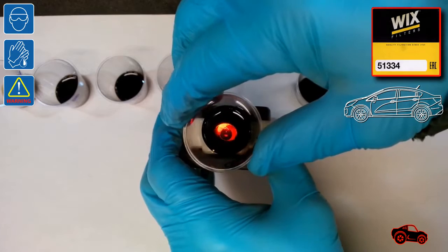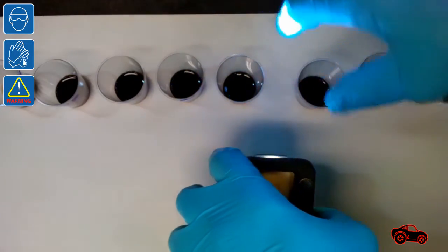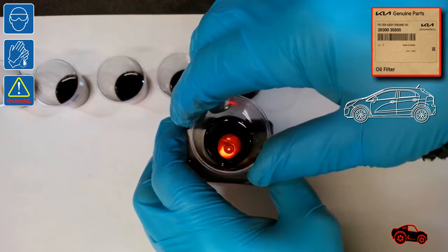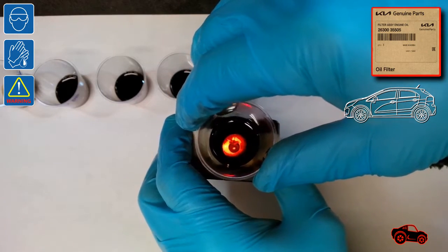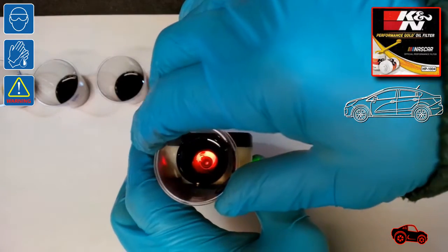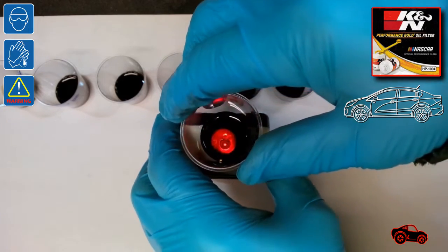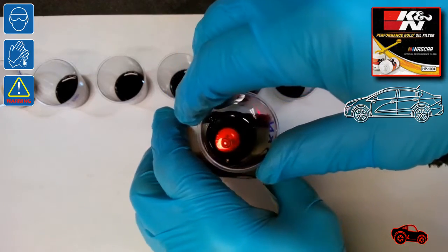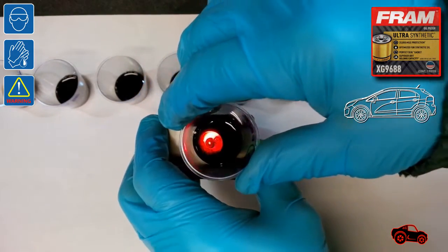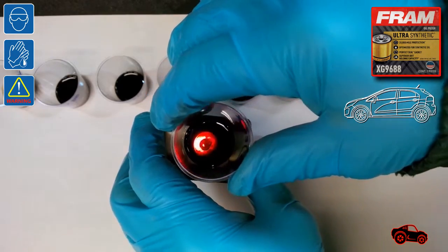The Wix 51334 was installed on the sedan for about 3750 miles to respect the maintenance conditions. The Kia oil filter part number 2630035505 was used on the 5-door vehicle for close to 3750 miles — there was no change interval information written on the filter box, so I referred to the owner's manual recommendation. The K&N HP-1004 was installed on the sedan vehicle, with no information on the box about recommended change intervals or the filter's micron rating. The FRAM HG9688 was installed on the 5-door vehicle, with proven protection up to 20,000 miles and superior dirt holding capacity stated on the box.